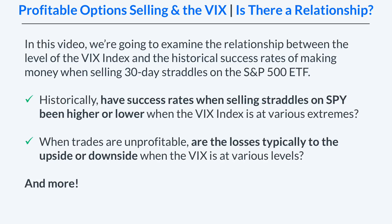Historically speaking, have success rates when selling straddles on SPY been higher or lower when the VIX index is at various extremes? And when trades are unprofitable, are the losses typically to the upside or downside when the VIX index is at those various levels? Those are just two of the big topics we're going to talk about, but we will be covering even more things so stay tuned.